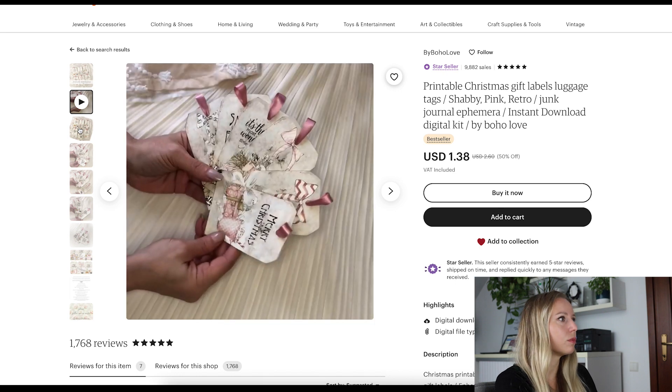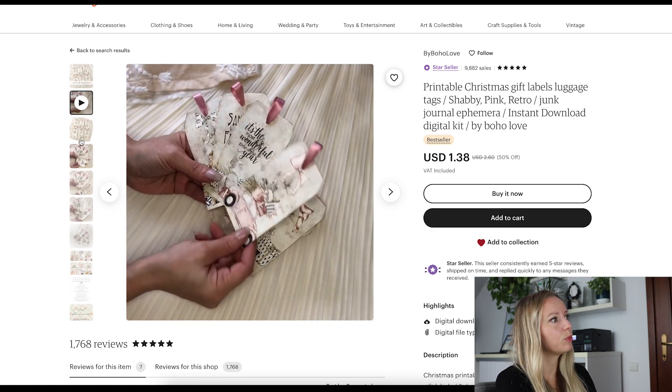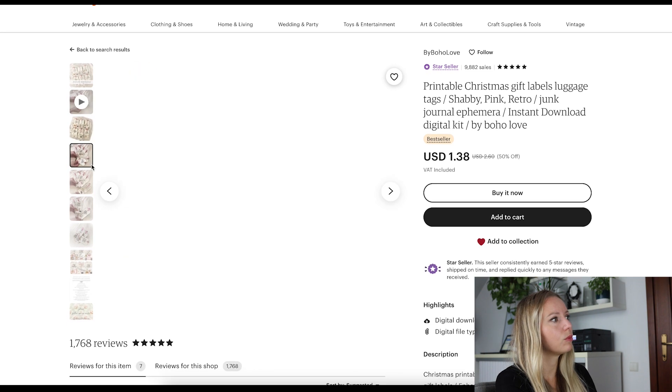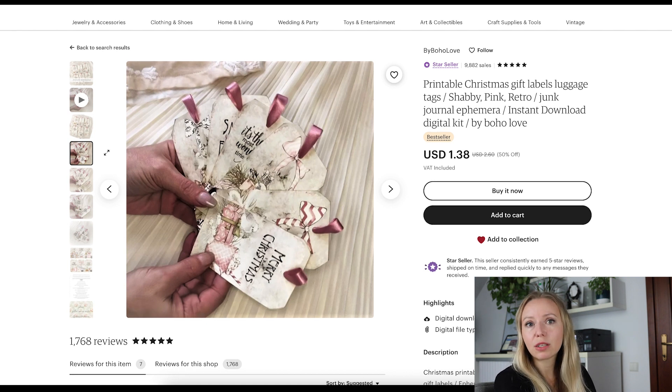They have a video as well showing them in real life. They are very cute. These can be printed or they are digital. They are digital but the seller took the time and the energy to print them, cut them out, put the ribbon on and create the video that way. This is a very nice extra that sellers can do so that their listing will stand out.